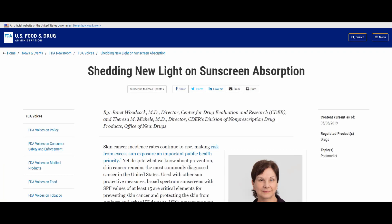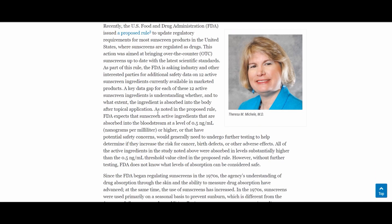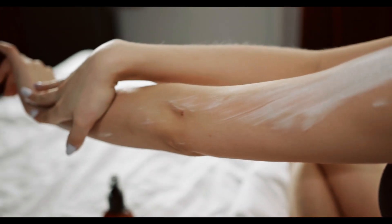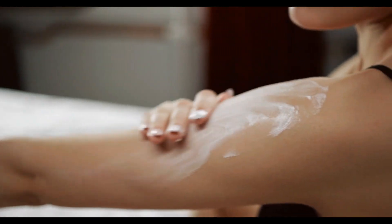There is a recent FDA study stating that some chemical filters can actually enter our bloodstream even after we've applied sunscreen. Here's how the study was done: participants applied sunscreen on 75% of their skin — pretty much all over their body — and reapplied it four times every single day for four days. As a result, some chemical filters were detected in their bloodstream. But don't panic — the FDA also notes this is a preliminary finding.